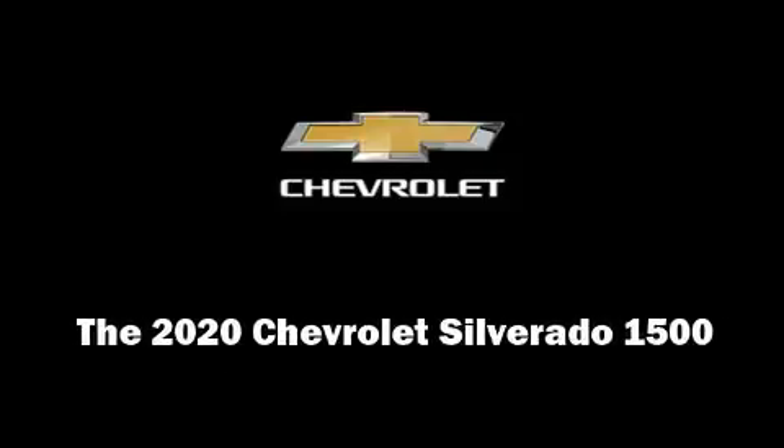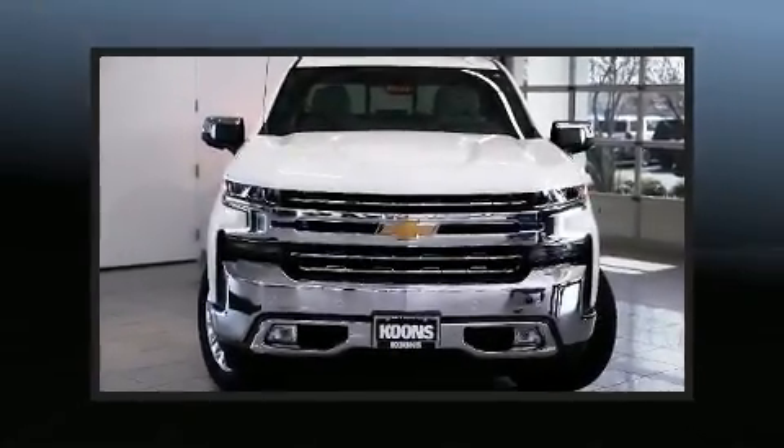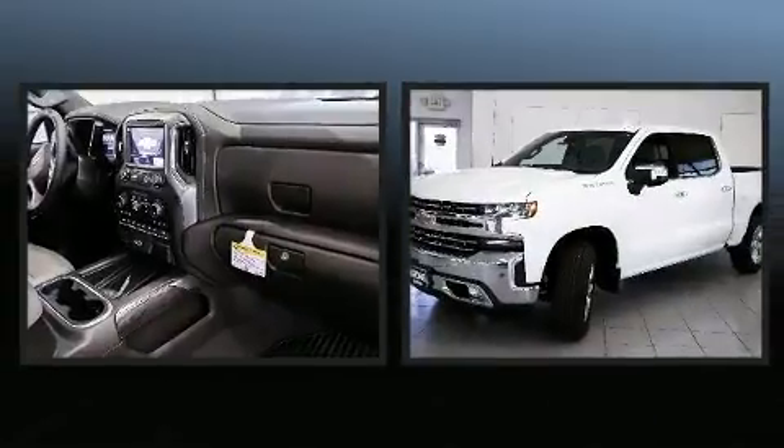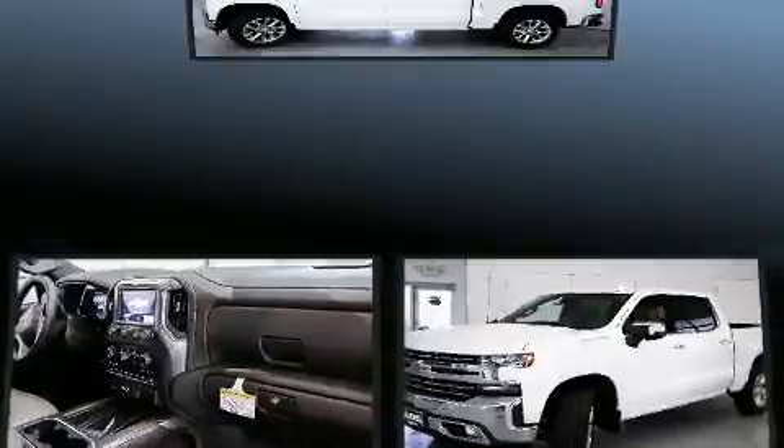Sensibility and practicality define the 2020 Chevrolet Silverado 1500. It features an automatic transmission, four-wheel drive, and a powerful eight-cylinder engine.